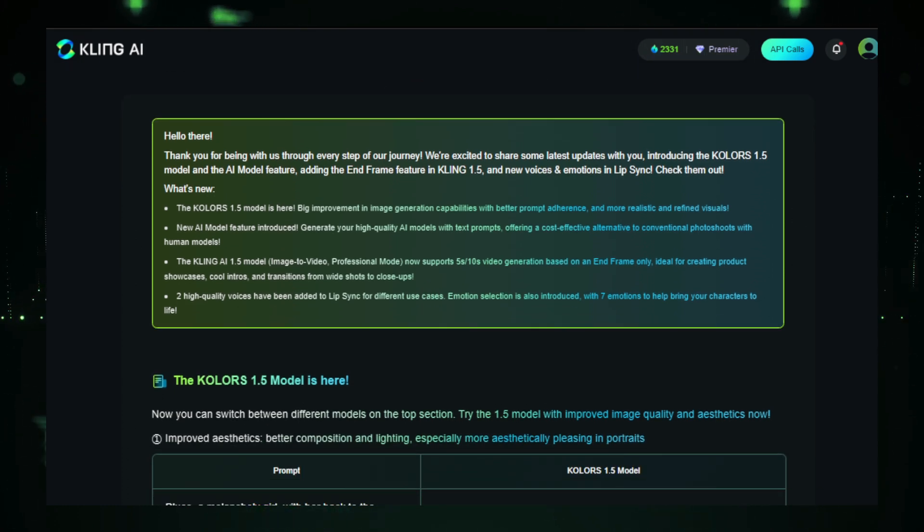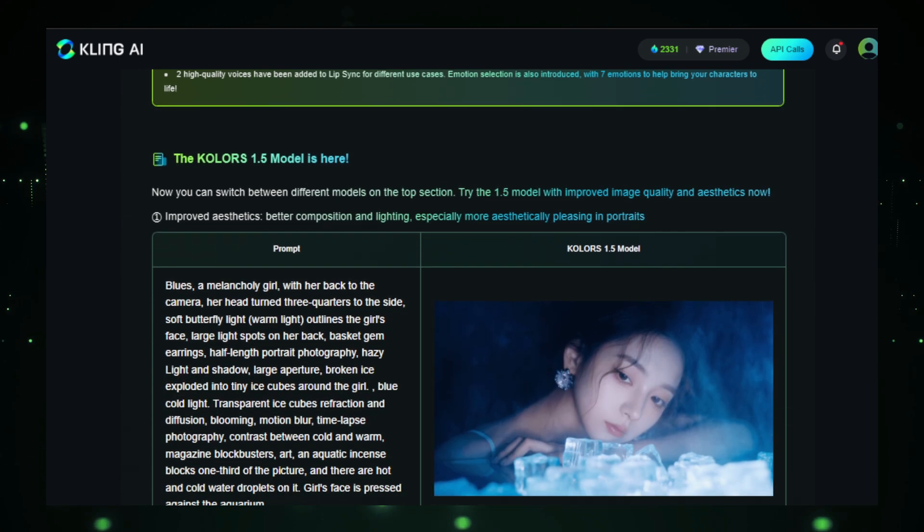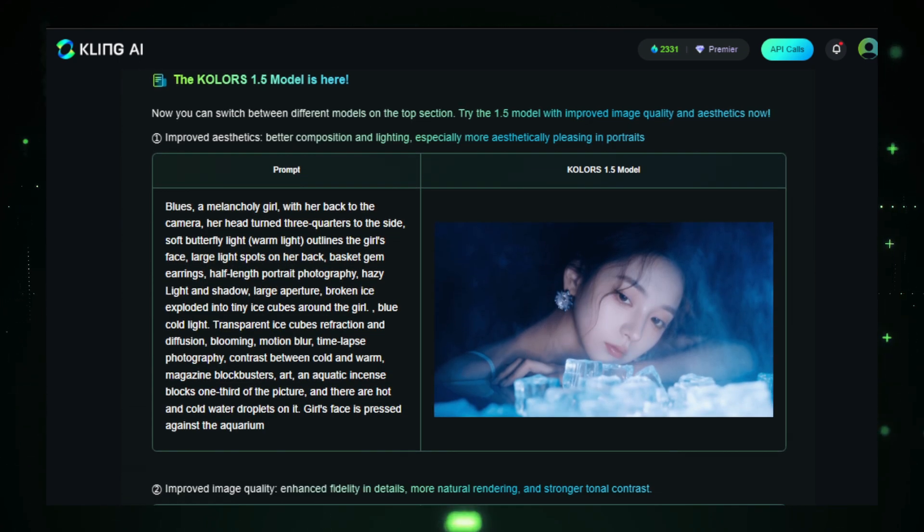Next, they've introduced a new AI model feature. Now you can generate high-quality AI models using text prompts, which offers a cost-effective alternative to traditional photoshoots with human models. Imagine being able to create realistic models for your projects without the expense of a photoshoot — that's a game-changer.